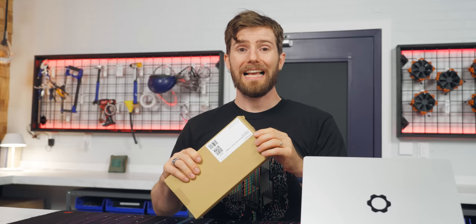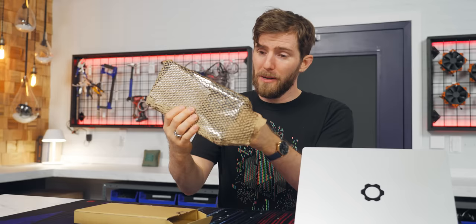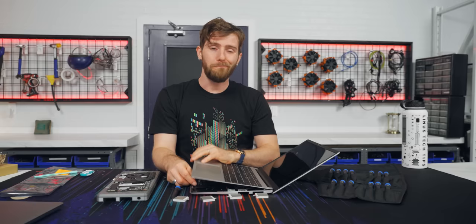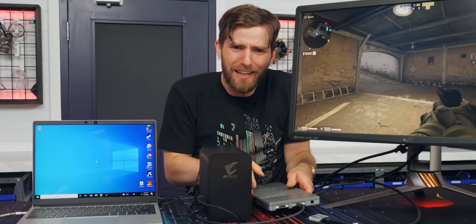Let's start with the good. Since we last covered them, Framework has populated their store with replacement parts for pretty much every component of their laptop, including drop-in replacement motherboards with 12th gen Intel CPUs. To see how easy this migration process is, I will be upgrading my Framework to a new motherboard. But we aren't gonna be tossing this perfectly good 11th gen motherboard — we're going to use it to make a whole other mini PC using components from Framework's marketplace.